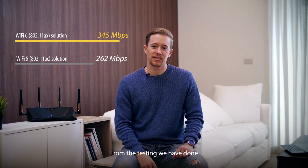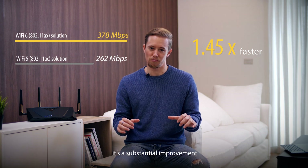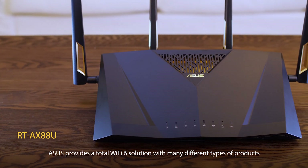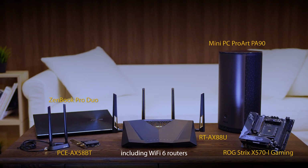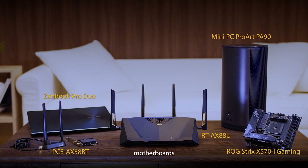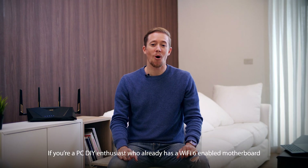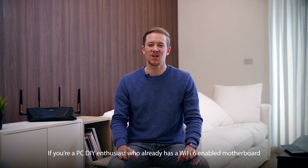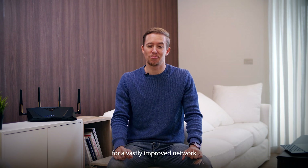From the testing we have done, you can see that with a complete Wi-Fi 6 solution it's a substantial improvement. ASUS provides a total Wi-Fi 6 solution with many different types of products including Wi-Fi 6 routers, networking adapters, motherboards, laptops, and even mini PCs. If you're a PC DIY enthusiast who already has a Wi-Fi 6 enabled motherboard, or maybe deciding whether to upgrade your Wi-Fi router for a vastly improved network, we're glad you've joined us.